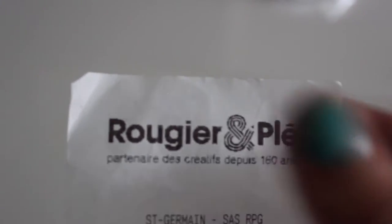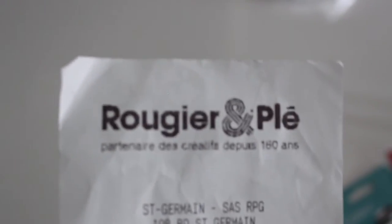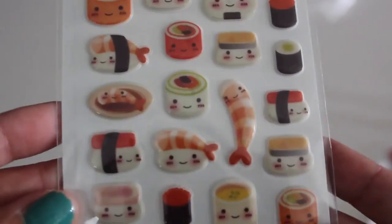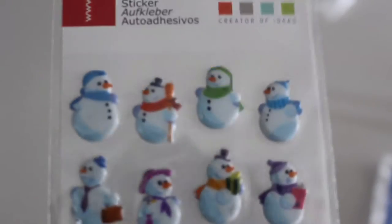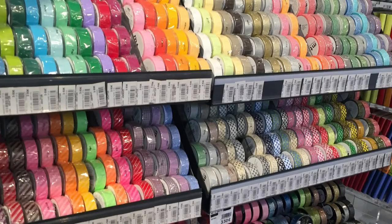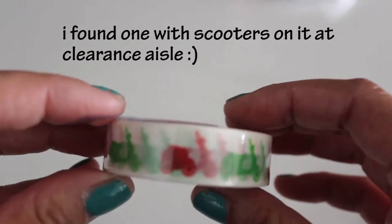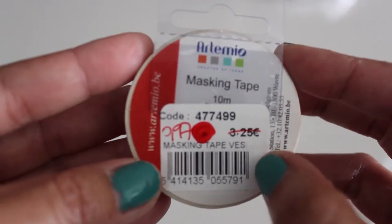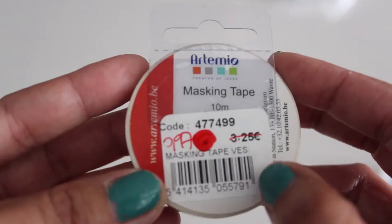Next we went to a craft store — Creator Craft Store — and found some stickers. Emmy loves these sushi kawaii stickers, so I got her a sheet. They also had some winter snowman designs on sale. This was regularly 3 euros and 25 cents but it was on sale for 97 cents.